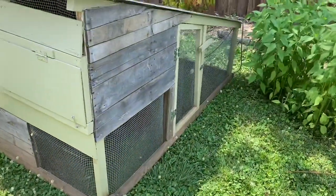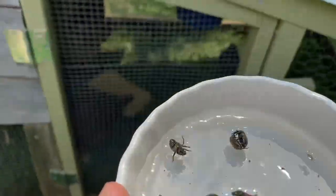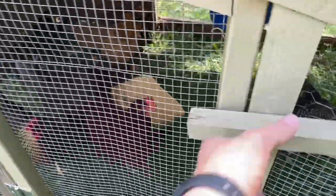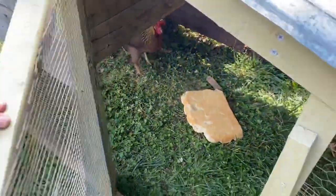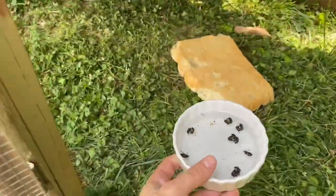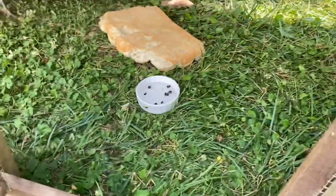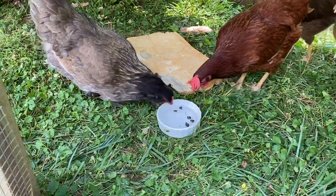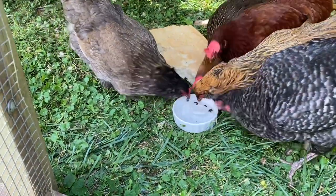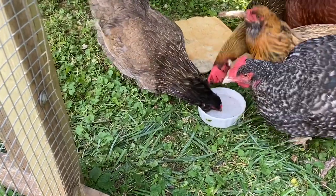Now it's time to give these guys to the chicken flock. Here's your snack, guys. They love them — they all come to get a bite. It must be very tasty. They're gone within seconds, and then they like to drink the water too.